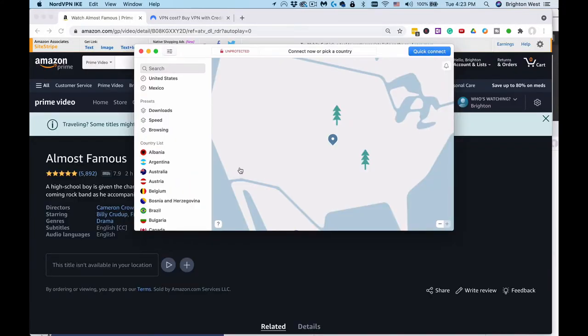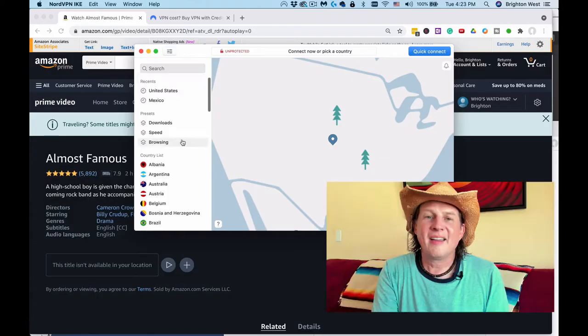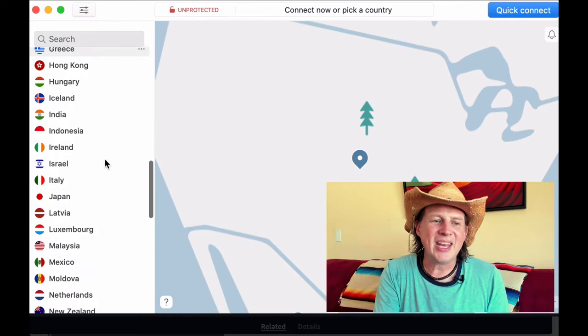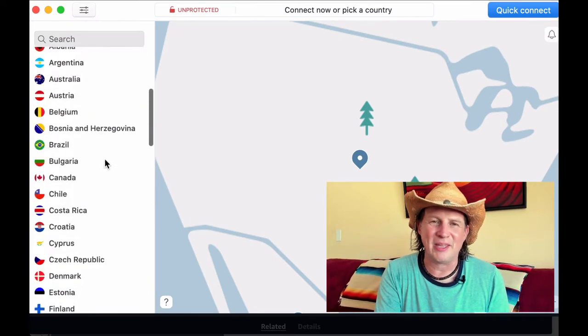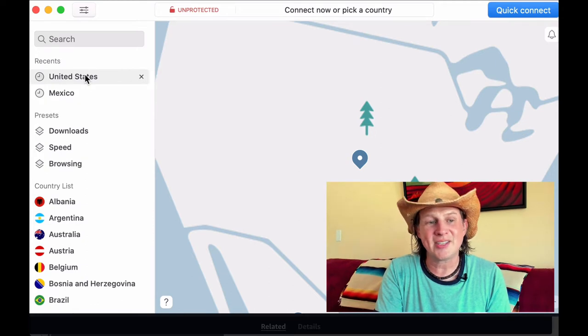Once you open this up, you've got some options. These are my most recent: United States — which I use when I'm trying to get a movie to work — and Mexico, when I'm just trying to have a secure connection to the internet. You can see in the list that you can choose any of these countries to have your computer be located there. For this, we're choosing United States.